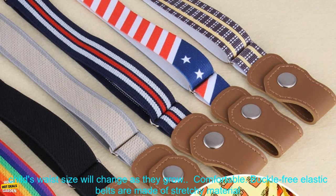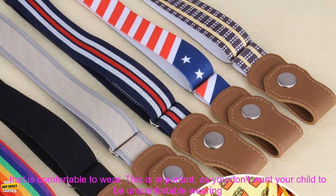Buckle-Free Elastic Belts are also adjustable, so you can find the perfect fit for your child. This is important, as your child's waist size will change as they grow.